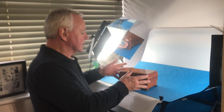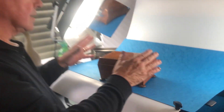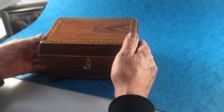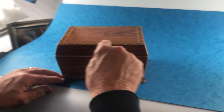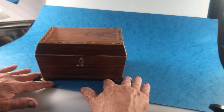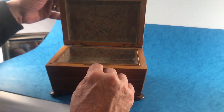Our second offering today is this really cute little box. It's tulip wood, which is an unusual timber — George III, about 1815. It has boxwood, harewood, and ebony inlay on the top, and sits on four little tulip wood bun feet.